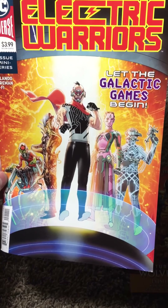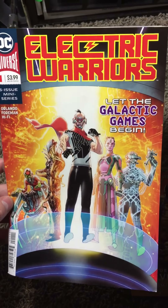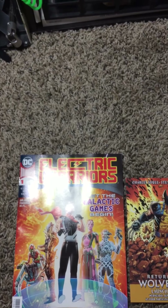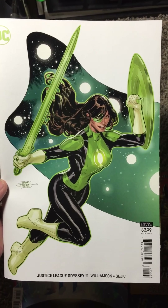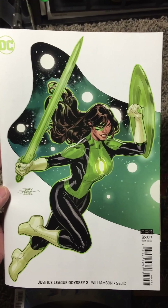Alright guys, it is time for comic book Wednesday. This is a comic book haul — get ready, it is time to do the dang thing. Got these books on Tuesday. Let's see what we got.